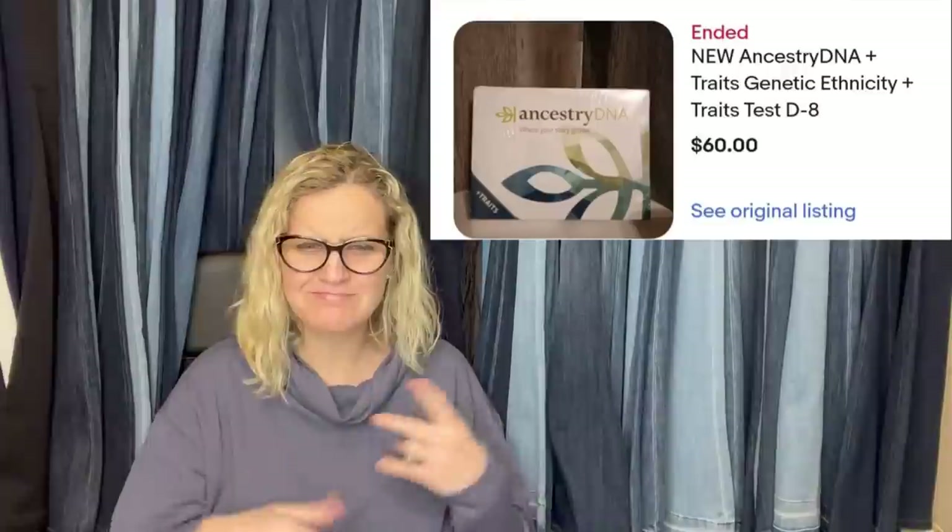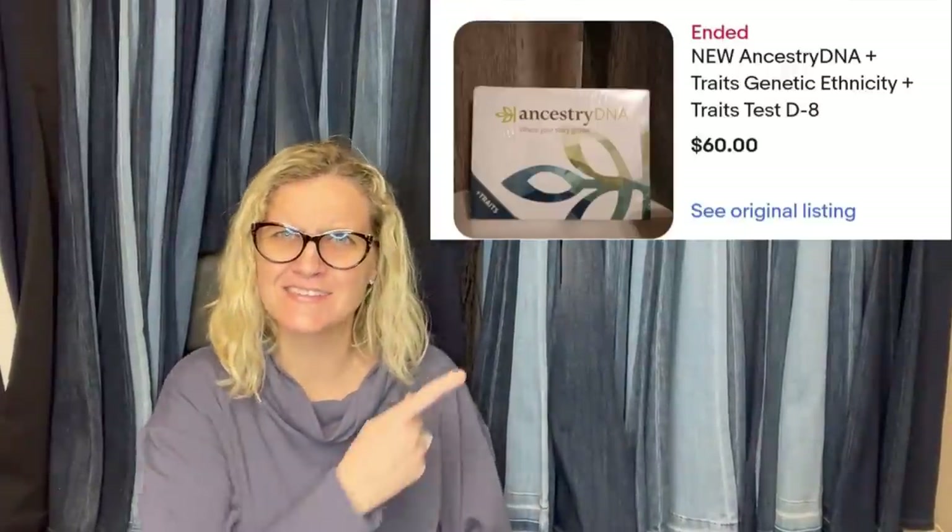Found at the bins — it's a new Ancestry DNA traits, genetic ethnicity and traits test, still sealed. Somebody probably got it as a gift, decided they didn't want their data out there, and donated it. It ended up in the bins and she sold it for $60. Nice BOLO — paid under $4.